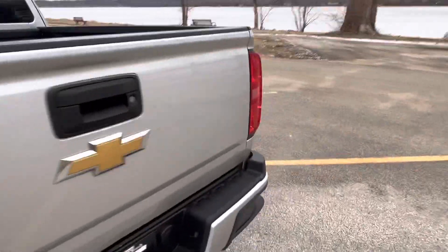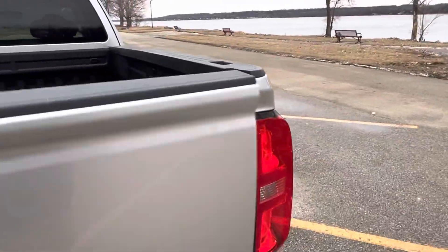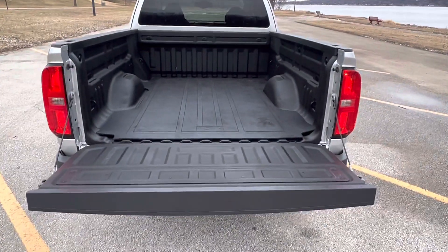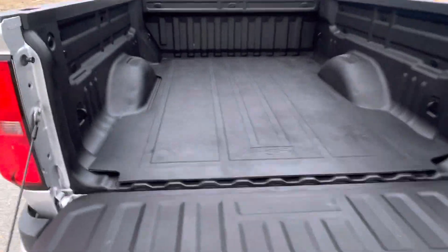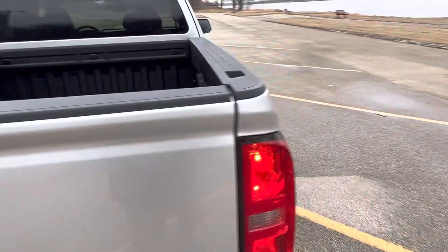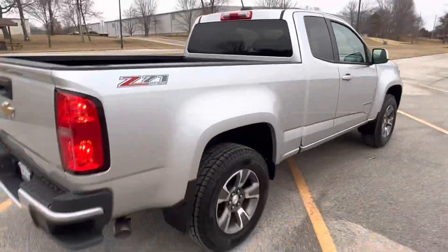Now guys, I joke about this, but this is definitely how you can tell this truck was well taken care of. We have a spray-in bed liner. And just so he doesn't scratch that bed liner, it has a rubber mat over the spray-in bed liner. That's a picky guy on this truck right there.